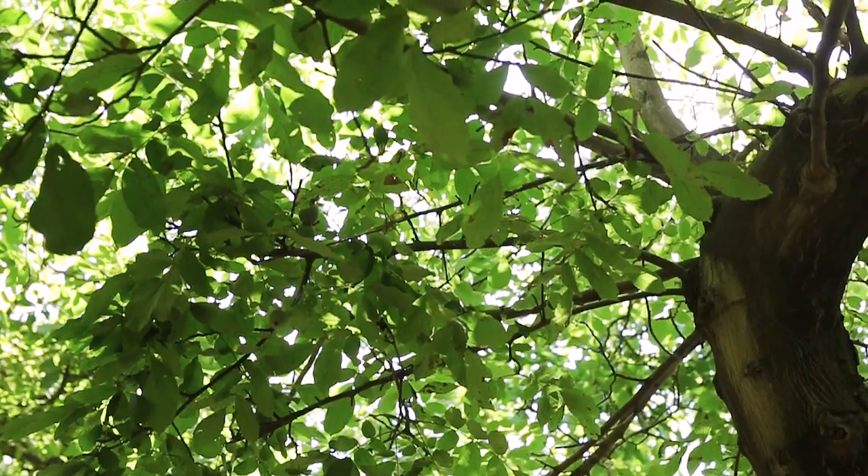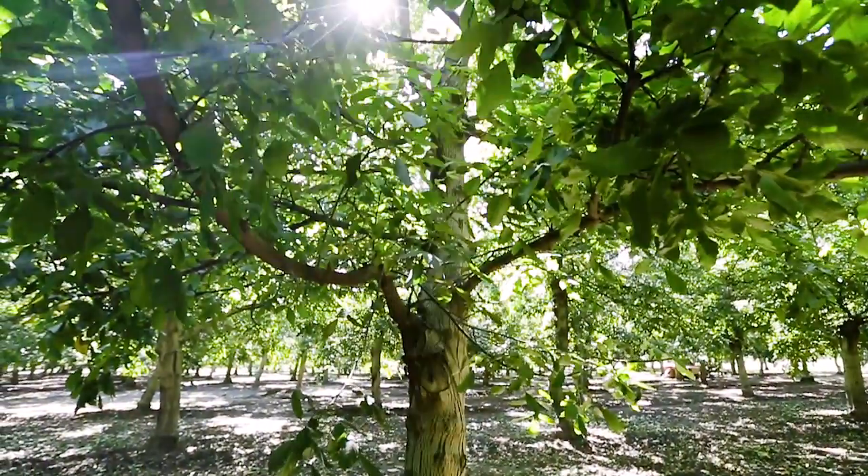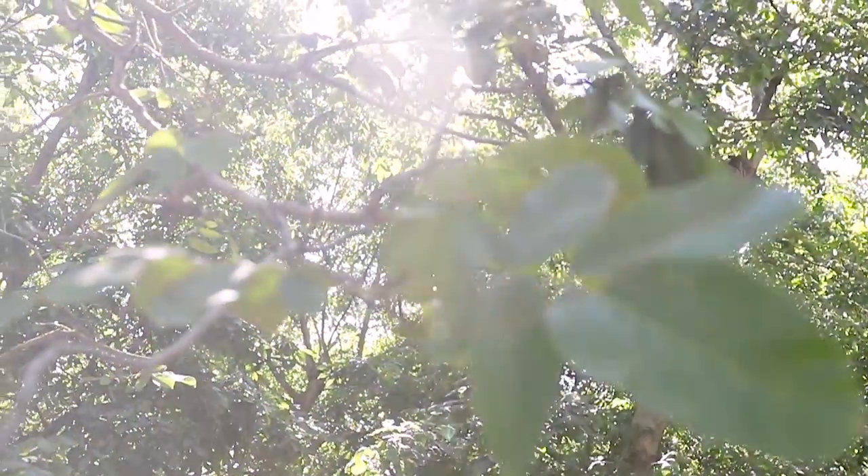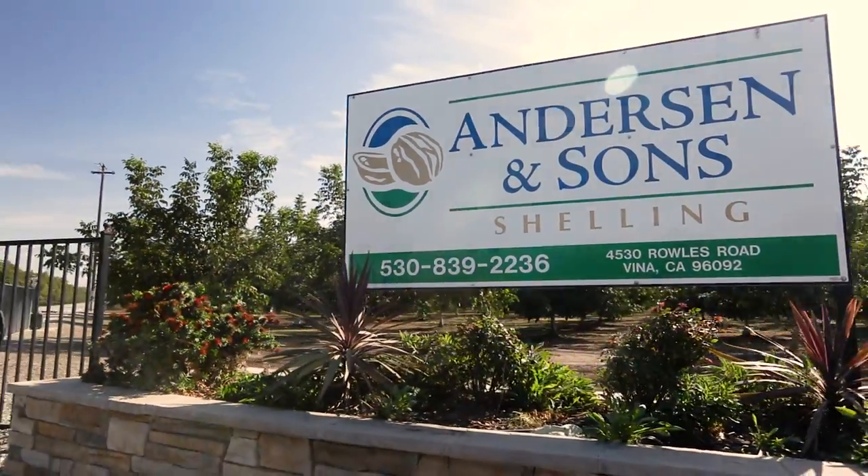My dad started the farm in '44, the year I was born. When I was young, we did everything. But it just progressed over time as things went on like everything does. He built it up into 300 acres.